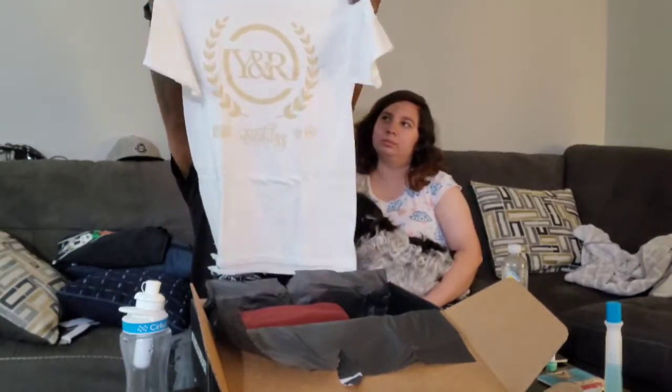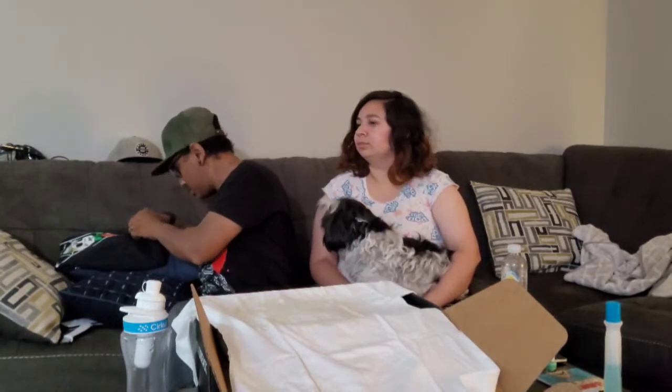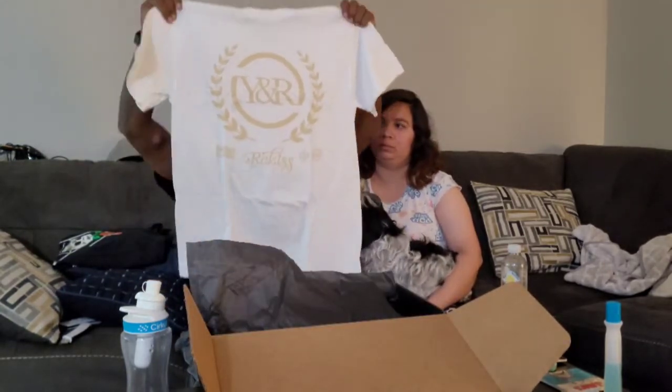Oh that actually looks pretty nice — I like it. I'm not even looking at the sizes on these. It's a medium — not bad. This one doesn't say the size but it looks like my size. I kind of like this one too, it looks nice. I'll probably get my husband wearing some of these clothes.